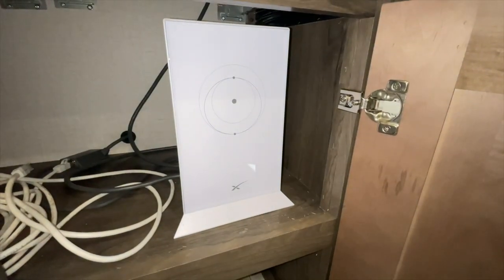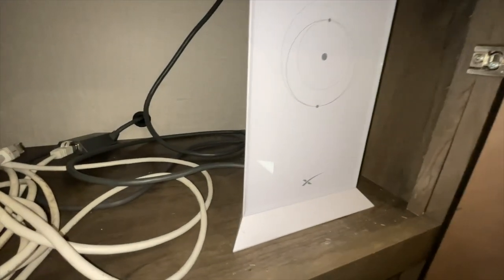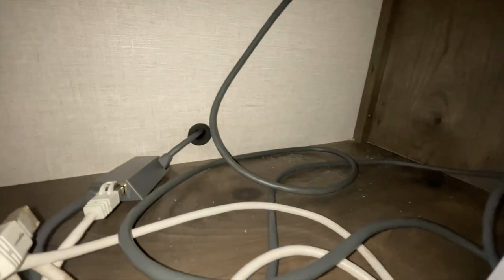We'll also make a Starlink video — nothing too long — just covering where we put it on our RV and how we mount it. We got a little creative with our installation and I may have drilled some holes through the countertop, so you'll want to watch that video to see what messes turned out looking really good.